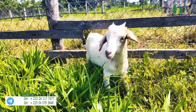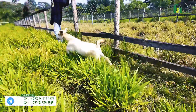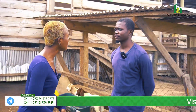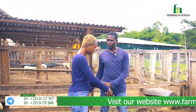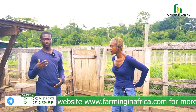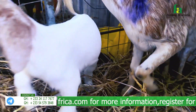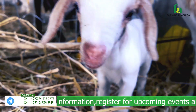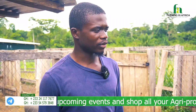Since we weaned her, how has the feeding been, and how has she bonded with the other kids here in the kid's pen? She was with her mother for about three months, then we brought her here to be with the other kids. In terms of feeding they've been doing well — feeding with the pellets, the greens, and the hay — and she's been doing very well.